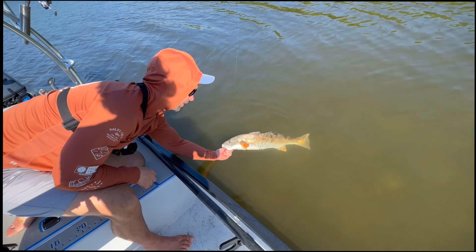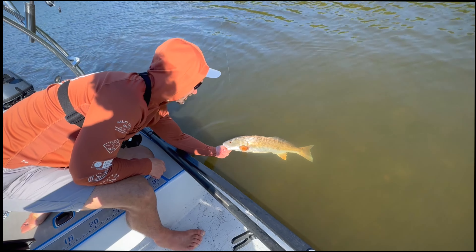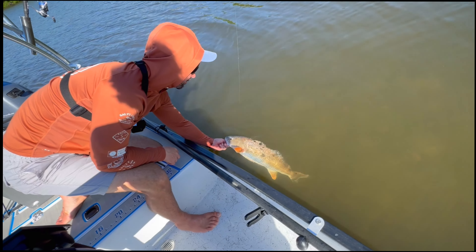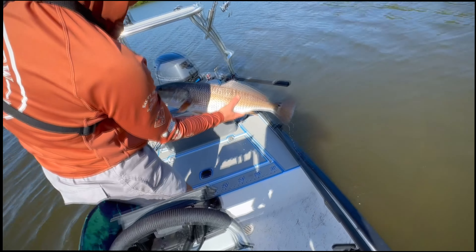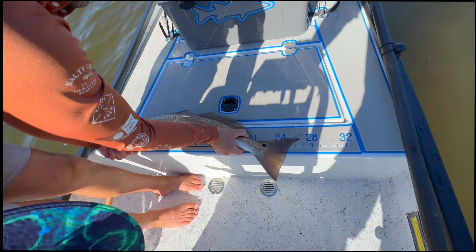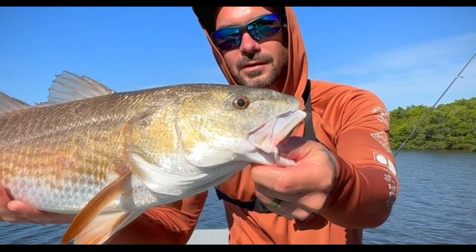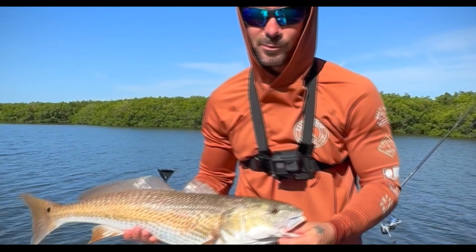He ate the live threadfin. Look at that beauty. You think he's bigger than yours? I think he might be the same — very close, maybe a little bigger. Let's get a measure. He's right at a little over 26, almost 27 — could touch 27. Yep, 26 to 27, barely touching 27.